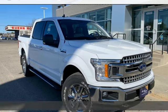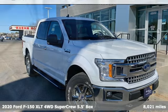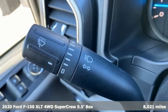It's a 2020 Ford F-150. Every generation has its Ford. This one's yours.